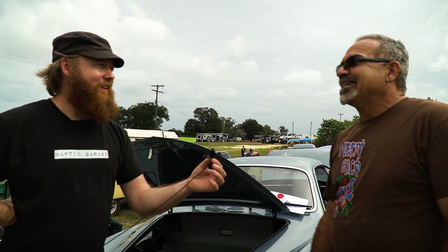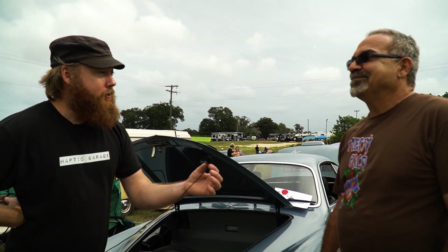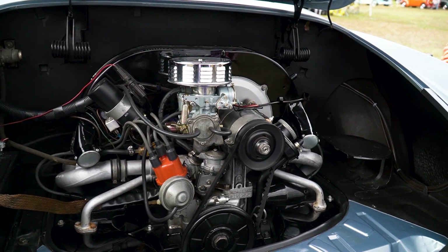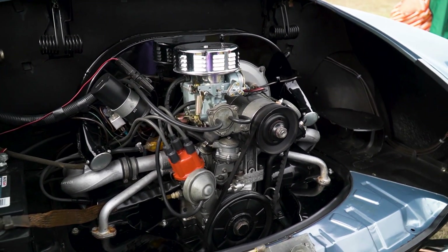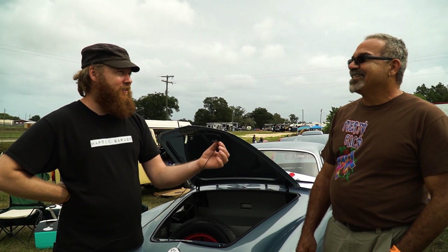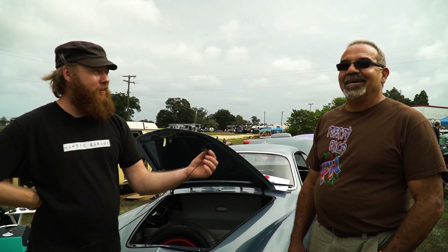What do you cruise at? How fast down the highway? About 85 miles an hour. You're kidding me. That looks like a stock engine back there — a dual port. Yeah, it'll do 85 and 90, but I let it go. I don't want to get crazy. That is awesome. You know how to take care of and enjoy your car.